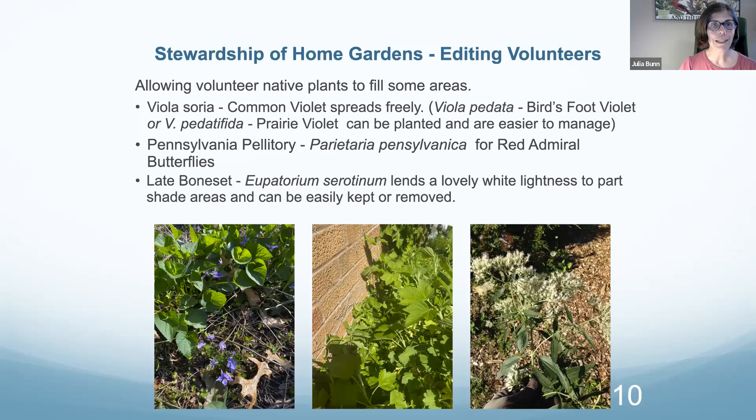Continuing with the stewardship idea: there are many natives that volunteer in our gardens. They say they'd like to be here. In the case of the common violet, Viola sororia, they don't even ask. We can modify their presence to encourage the growth of other plants and see how plants we put in work alongside highly dominant volunteers. It's a process. The thing to remember about doing this work is we're getting to know a whole new world, and it's kind of exciting.